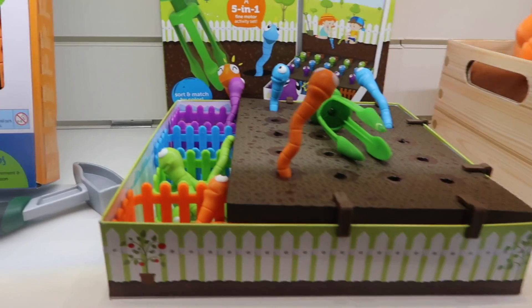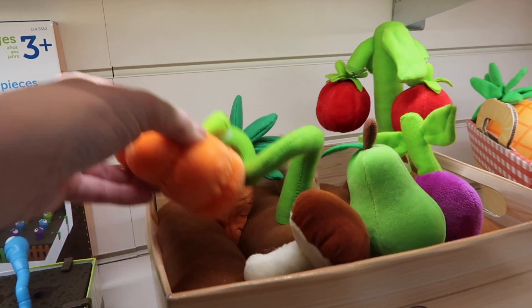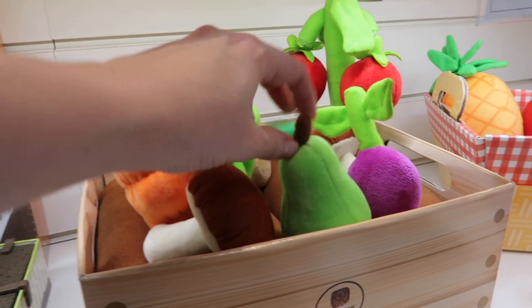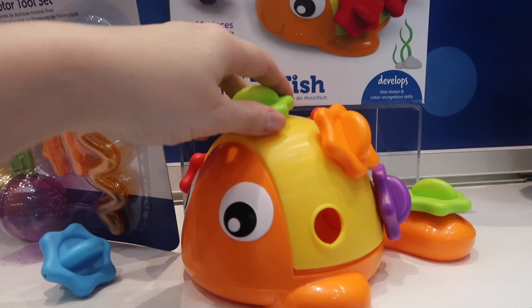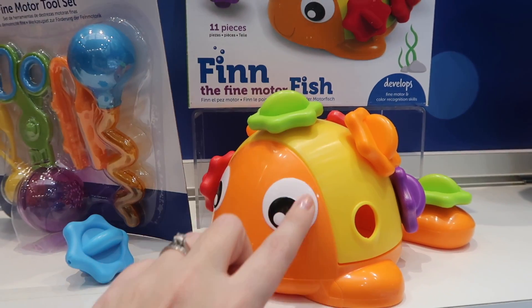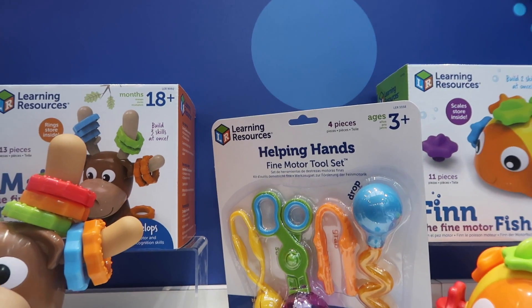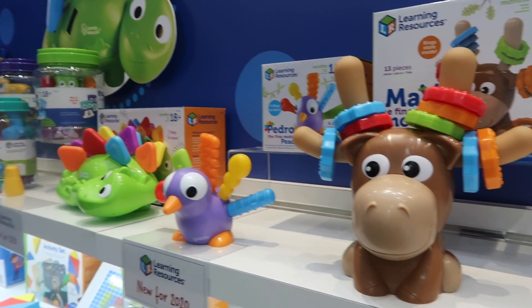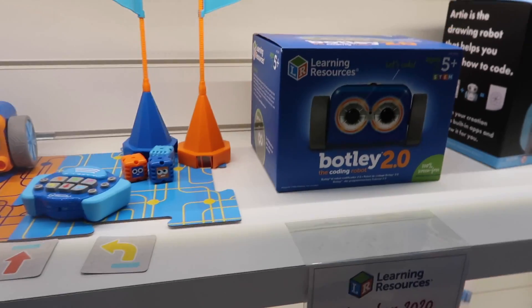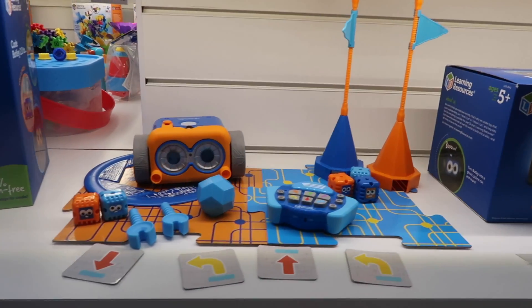Learning Resources make some absolutely fantastic toys for learning — but your child won't know that they're learning, which is the very best way for them to learn: learning through play. I loved this fish, which is for 18 months plus — your child just pops these into the slots and it helps with fine motor skills, hand-eye coordination. There are various little tool sets and games and toys that just really help with that vital hand movement, helping with the pincer movement that your child needs to learn with their fingers.